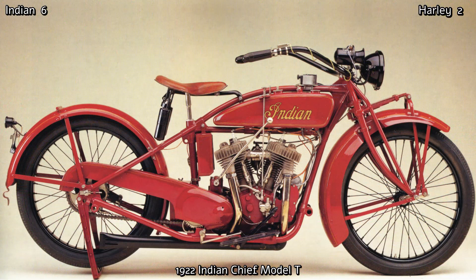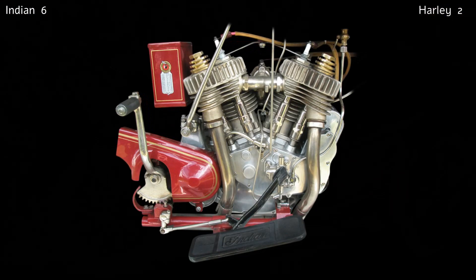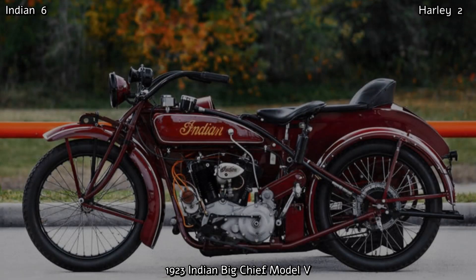1922 saw the introduction of the very first Indian Chief of 1000cc, also designed by Franklin. This was Indian's first big bike, intended to be a touring bike and sidecar hauler rather than an agile sports bike. It didn't take Indian long to decide that a 1000cc engine wasn't big enough. So in 1923 they enlarged the engine to a whopping 1212cc which produced 24hp with a top speed of 85mph, and they called it the Big Chief.